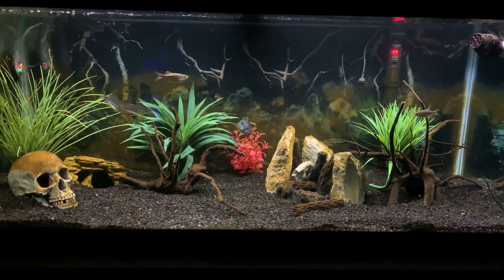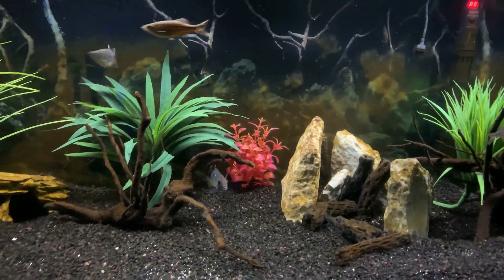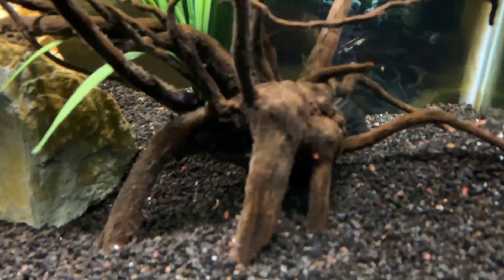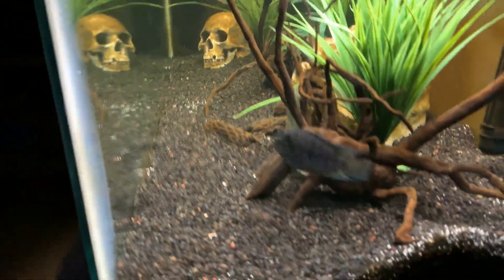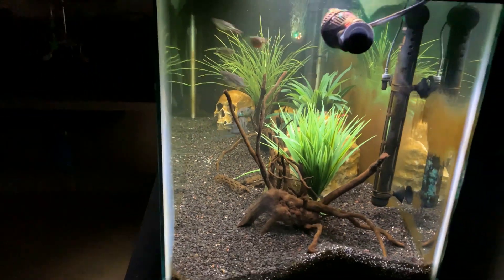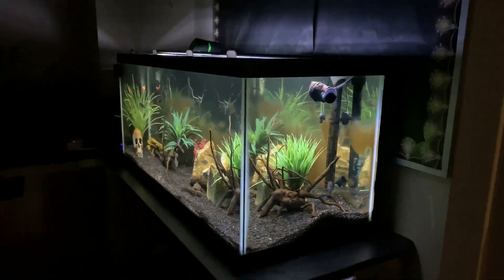That pretty much sums up the 75-gallon aquarium in our classroom. We'll be going into more detail on other aspects of this tank in future videos, as well as species spotlights on a few of the fish. If you'd like to see more, feel free to subscribe down below. And as promised, we're going to leave you with the feeding video — these fish go crazy for frozen brine shrimp. I hope you enjoy it. Thanks again for watching, see you next time.